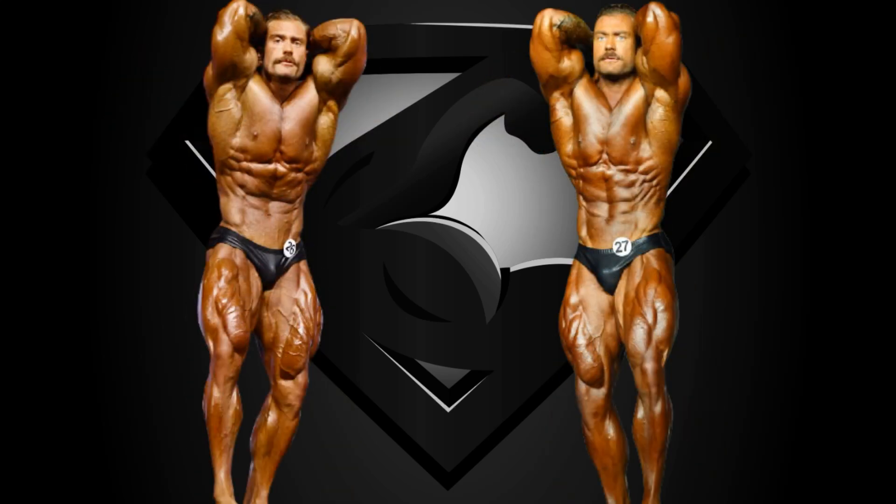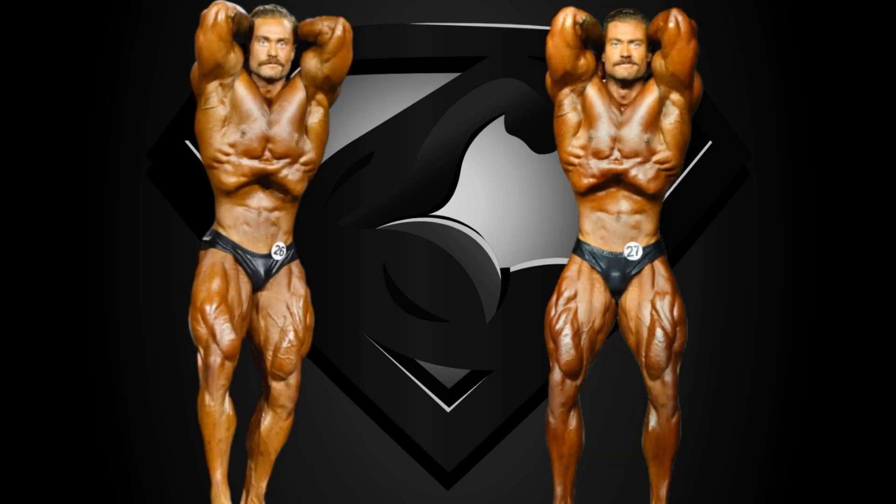His abs and obliques look much better in 2021 — props for that. While his abs are not world class for the Classic Division, luckily for him he is able to do this. His vacuums are slowly becoming as notorious as Frank Zane's. Looking at the lower body, in 2020 he looks drier and presents some feathering that is absent in 2021, but overall his quads in 2021 look more separated.